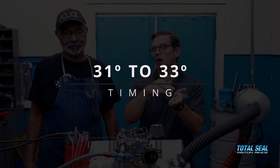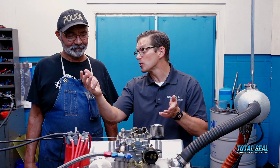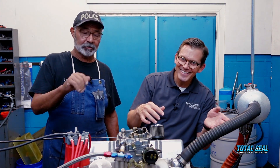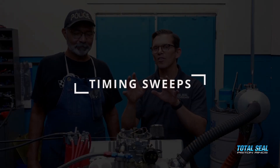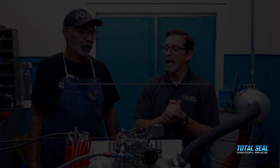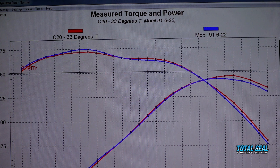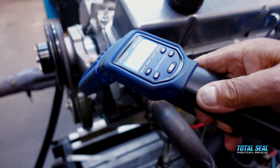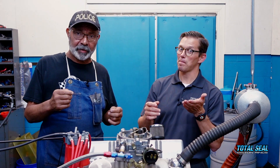As we moved the timing from 31 degrees to 33 degrees we saw a gain, then we went to 35 degrees and the engine wasn't really happy — the dyno confirmed we went a little too far. That's exactly the point of doing timing sweeps. The C20 likes 33 degrees versus pump gas at 31 degrees for 91 octane. We've got a new baseline now, and we don't have to worry about winter or summer blend fuels changing our numbers. When we took timing out of the engine previously and picked up power, that told us there was an issue with the fuel.